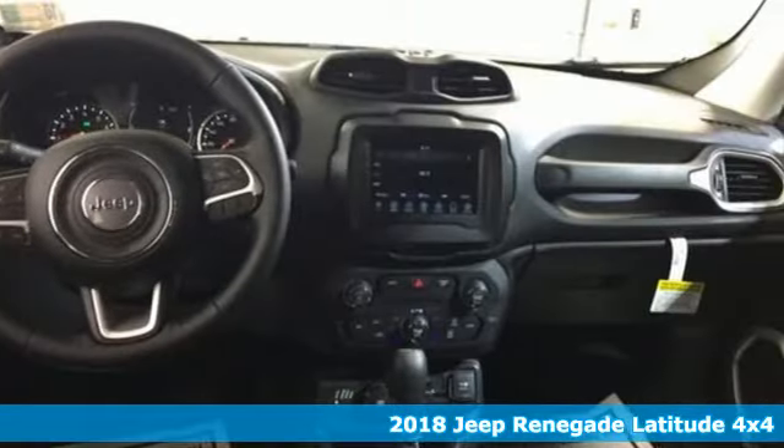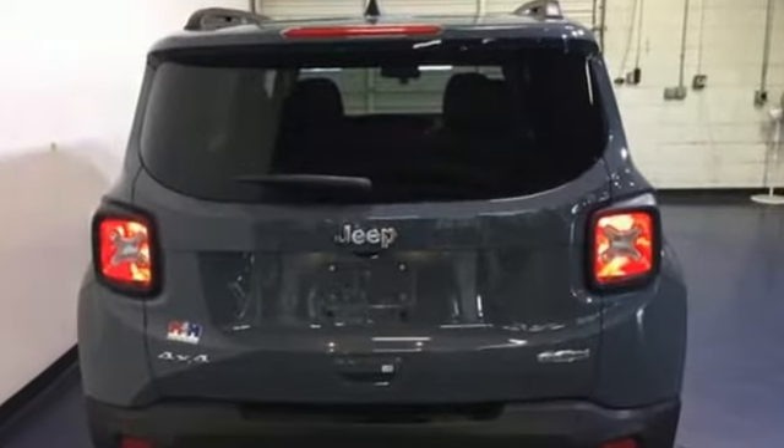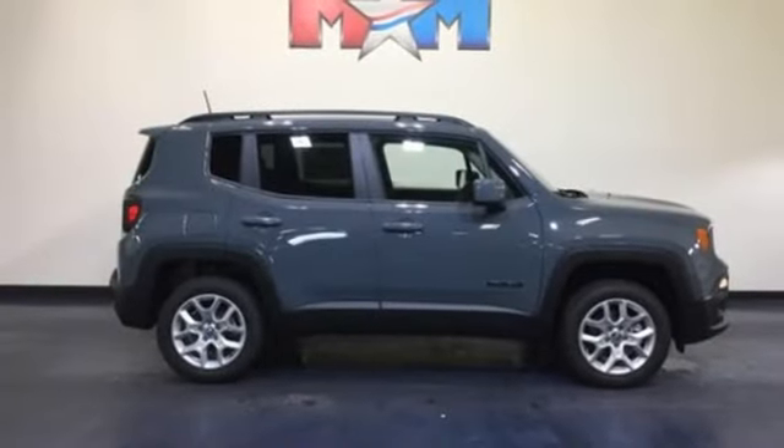Manual transmission, dual zone climate control, external memory control, manual tilting steering column, power heated mirrors, voice activation, aluminum wheels, keyless go, and Bluetooth wireless audio streaming.